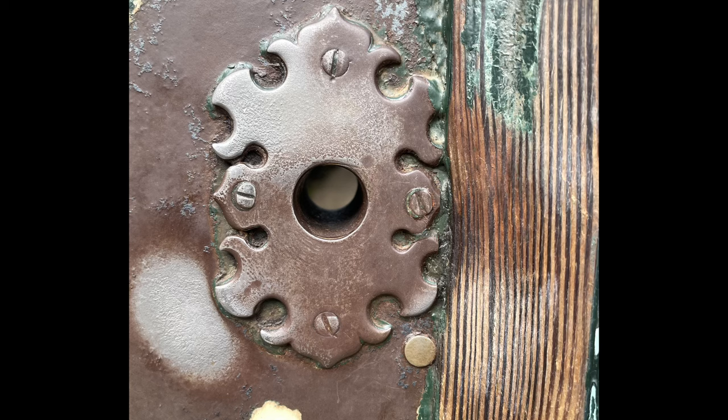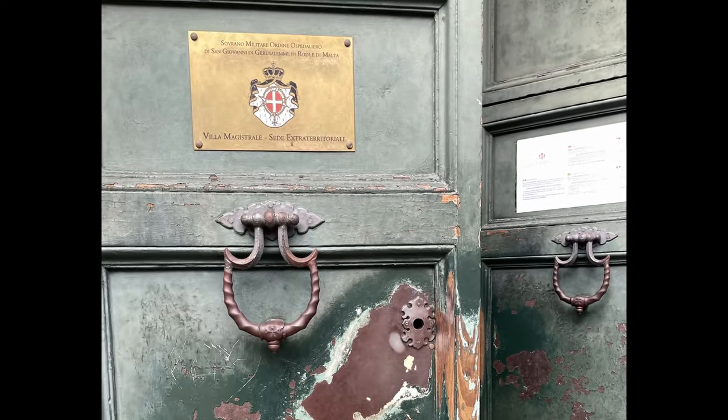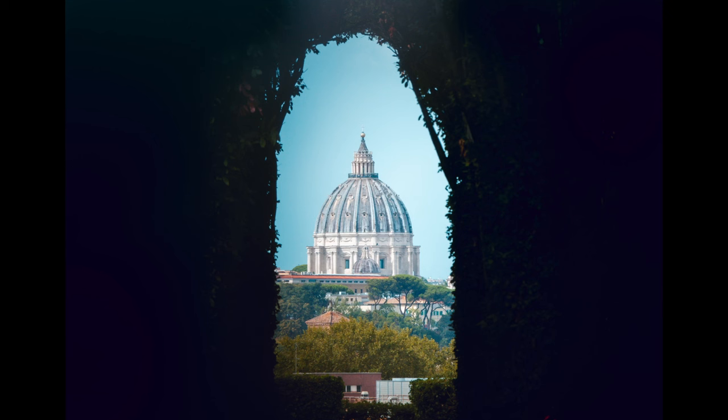The Aventine Keyhole is one of Rome's smallest attractions — because it's a keyhole — but it offers a unique perspective on Saint Peter's Basilica in Vatican City. You get this view by peeking through the keyhole in an unassuming green door, the entrance to the Knights of Malta. As you look through, you look down an avenue of trees and perfectly framed in the distance is the dome of Saint Peter's — it really is pretty cool.